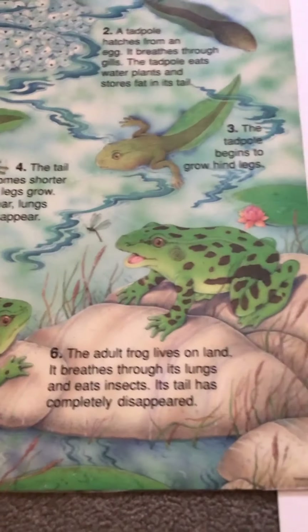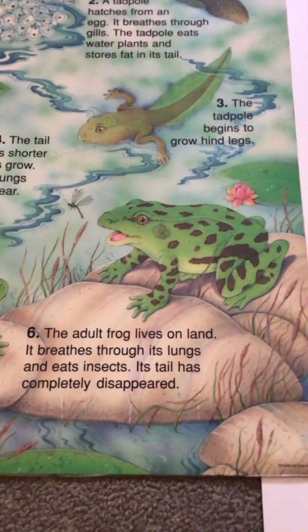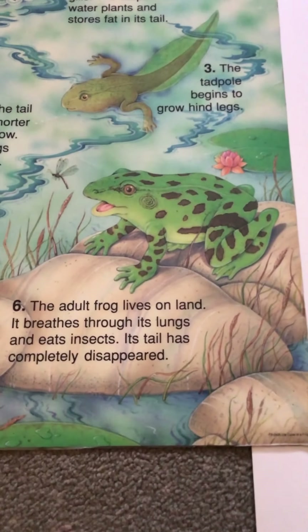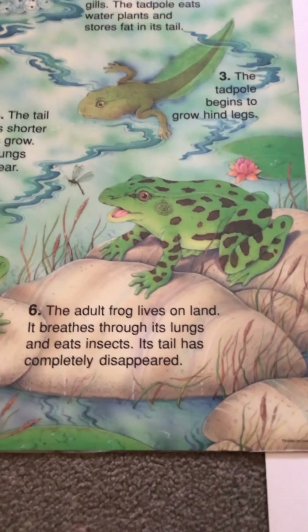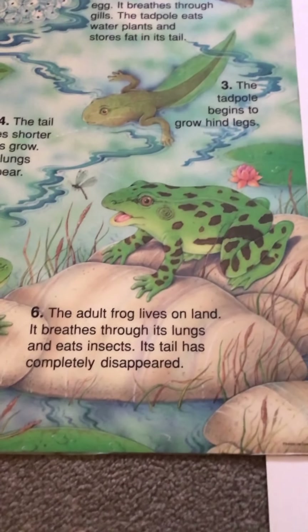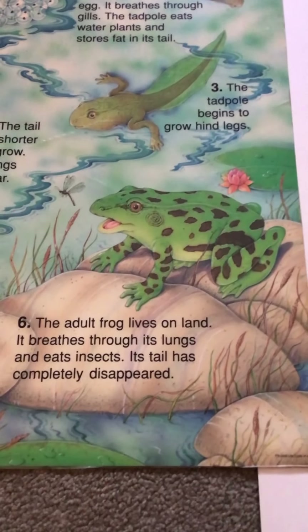And then finally, there it is — the tail's gone. The adult frog lives on the land and it breathes through lungs, just like we do. It breathes the air through its lungs, and it eats insects. The tail is almost completely gone.